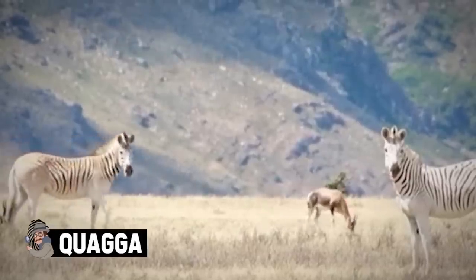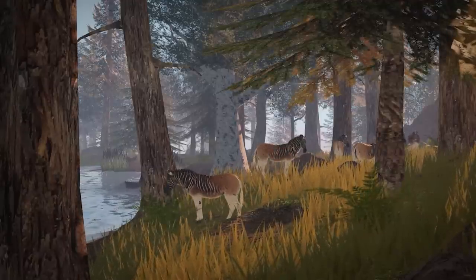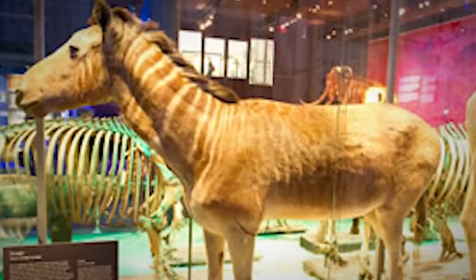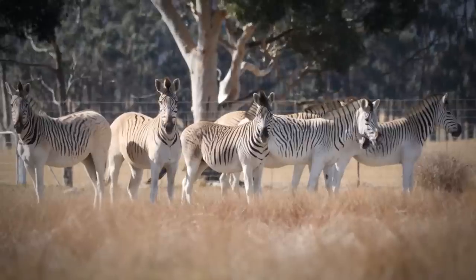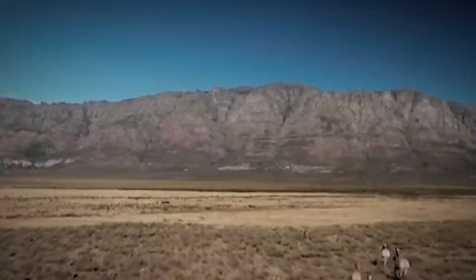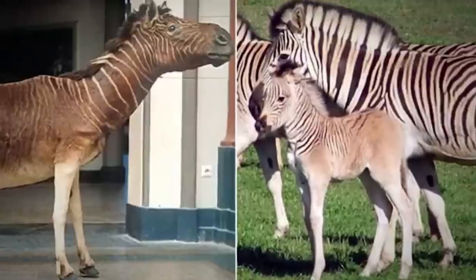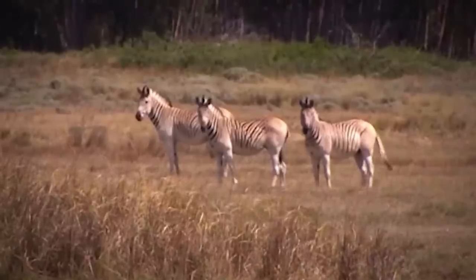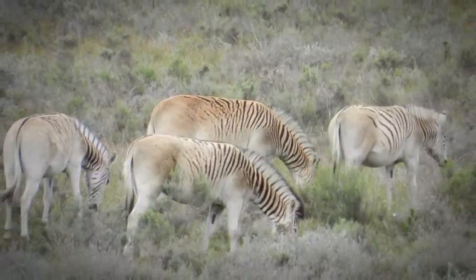We move on to yet another animal you may not be acquainted with — the quagga. Scientists can't just bring back the popular animals; they have to bring back others for different reasons. The quagga is a variety of zebra that went extinct because of ruthless hunting. Scientists today are hoping to one day bring this animal back from extinction, and it'll take a lot of DNA work to do so.